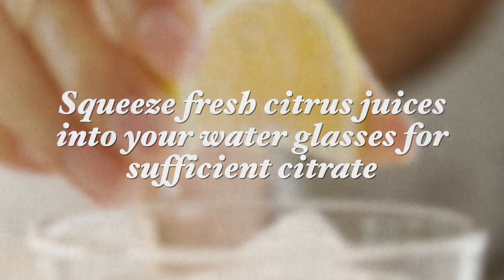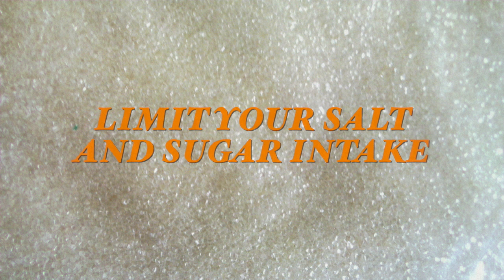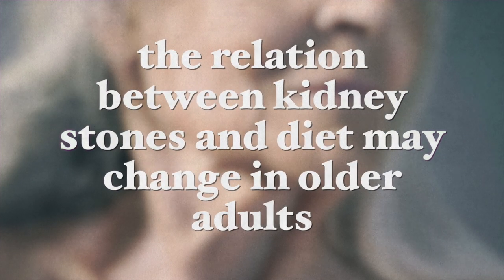Now to conclude, if you have a tendency for kidney stones you should consider drinking sufficiently to hydrate your body — for most people this includes drinking 10 to 12 glasses of water a day. I would recommend squeezing some fresh citrus juices into your water for sufficient citrate. Eliminate processed meat intake completely from your diet and limit animal products. Also limit your salt and sugar intake including the removal of sweetened beverages. Add apple cider vinegar to your salads instead of dairy-rich salad dressings. Add magnesium-rich foods and consume a healthy variety of vegetables, fruits, legumes and whole grains on a regular basis. Now because the metabolism of different nutrients such as calcium and magnesium may decrease with age, the relationship between kidney stones and diet may change in older adults and different susceptible populations. This is why dietary recommendations for kidney stone prevention should be tailored for the individual person.